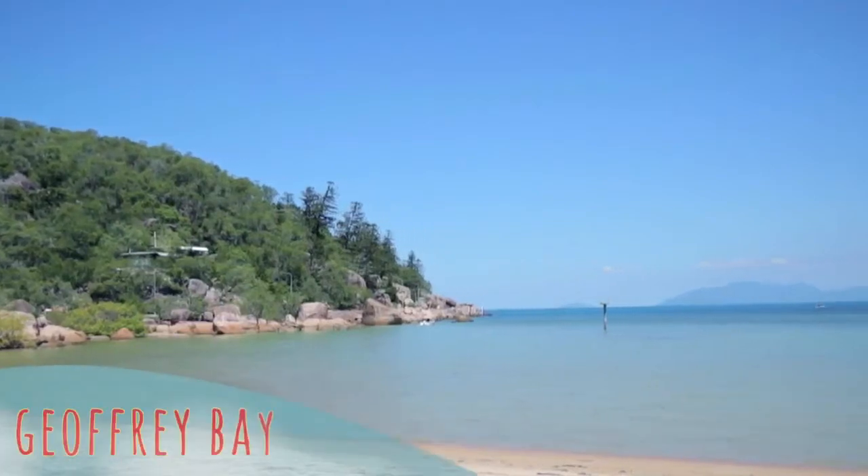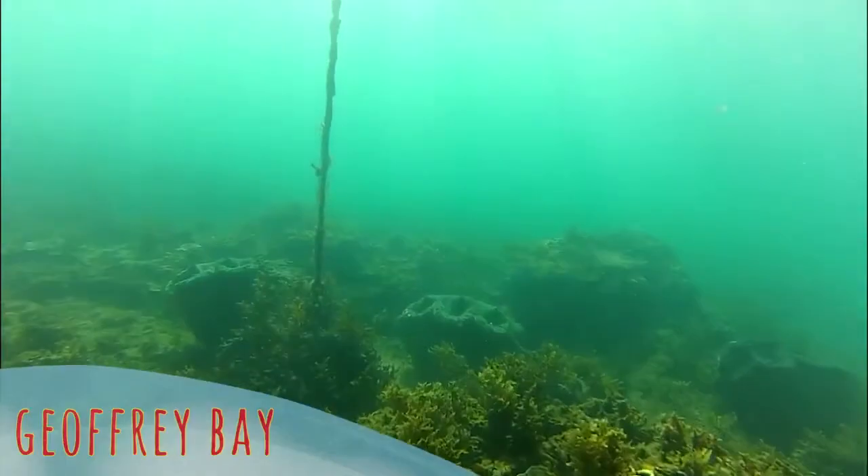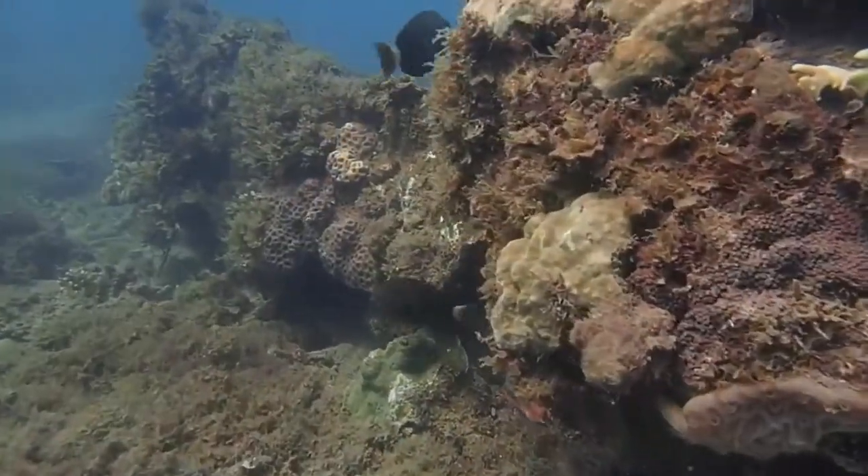Just around the corner from Alma Bay is Geoffrey Bay, with its iconic rock wallabies and the opportunity to snorkel one of the island's two snorkel trails, or dive on the wreck of the Moltke just offshore.